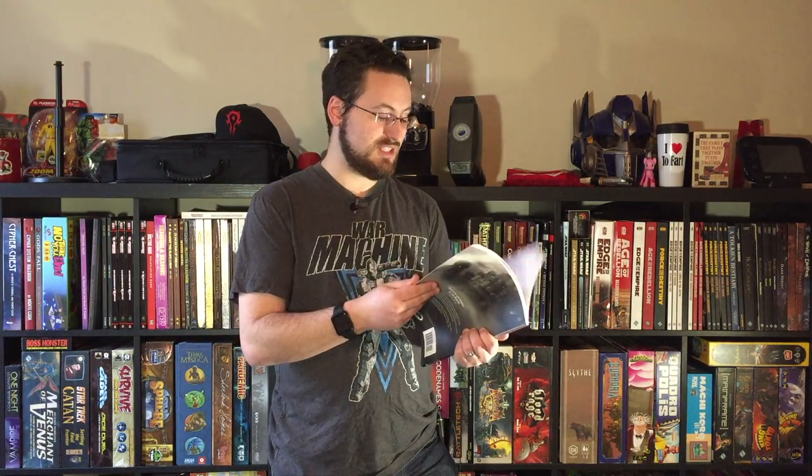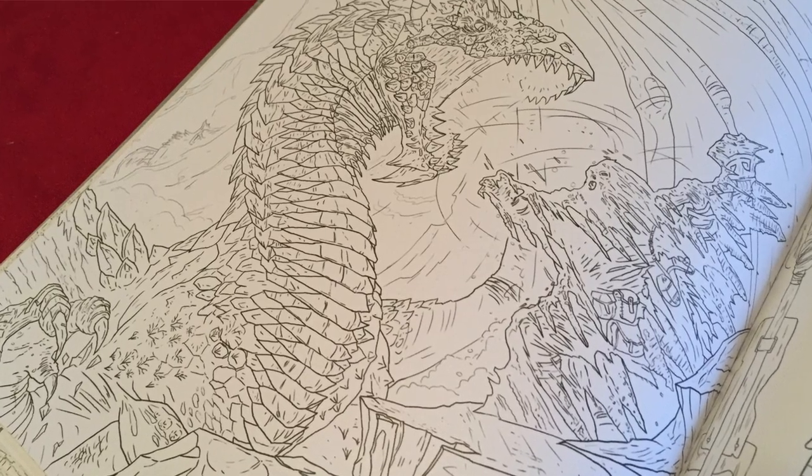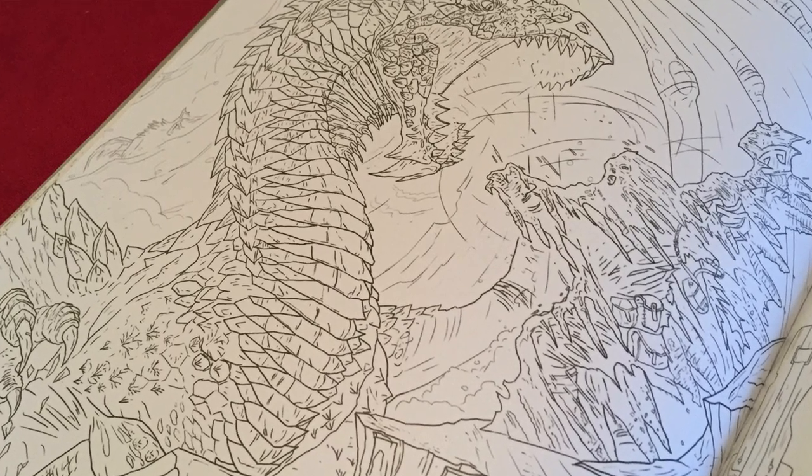There are plenty of different pages with different styles of characters, races, and creatures — all sorts of cool things. So if your wife, husband, or anyone has gotten into the coloring thing, or even you personally want to spice it up with something gamer-related to doodle on and let your brain chill and ease back, then I highly suggest you pick up the D&D Monsters and Heroes of the Realms coloring book.